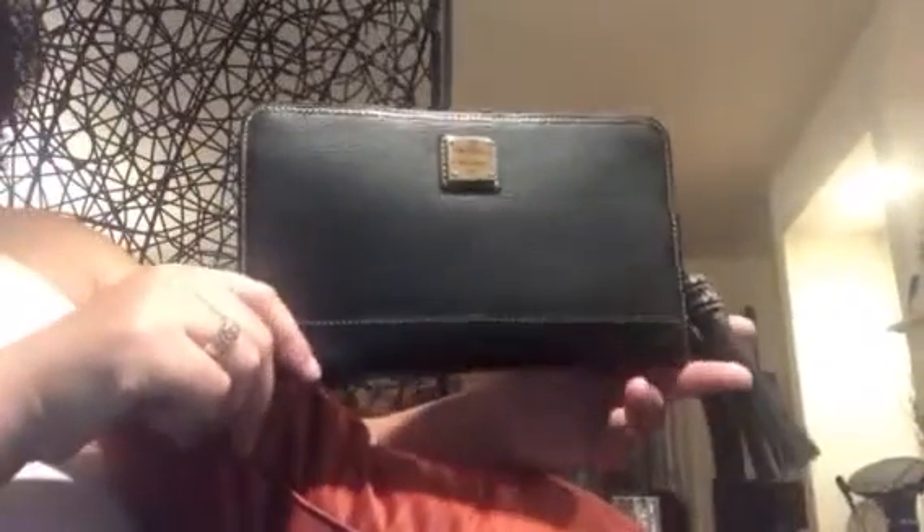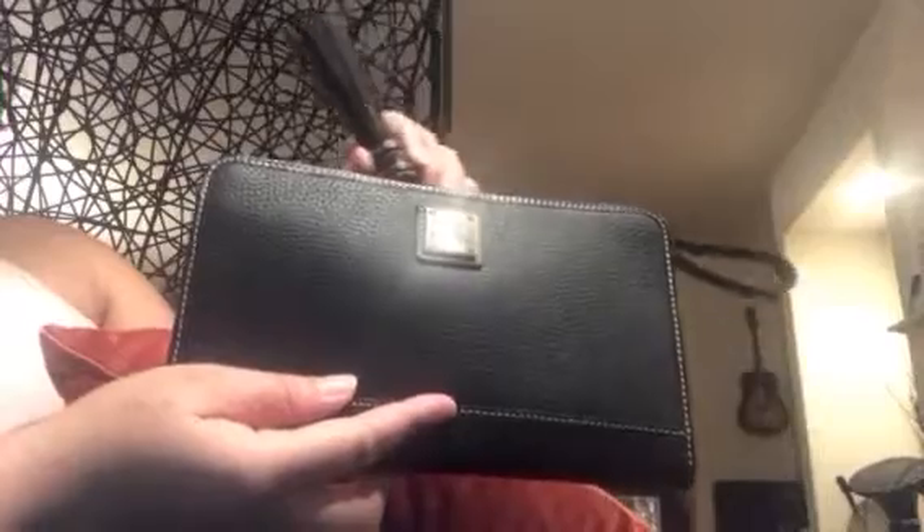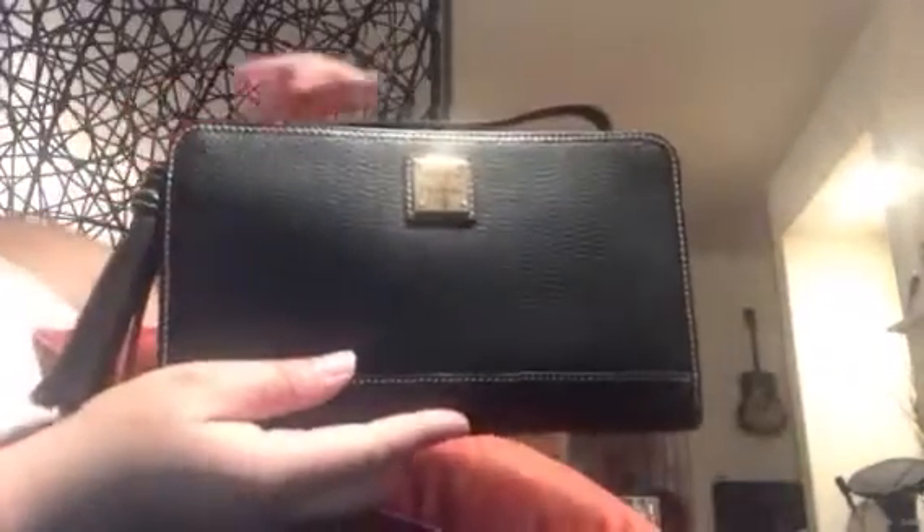Hi YouTube, it's Mylene. Honey is Natural is here to share with you my brand new purchase — my Alice Pebbled Leather Clutch in the color black.